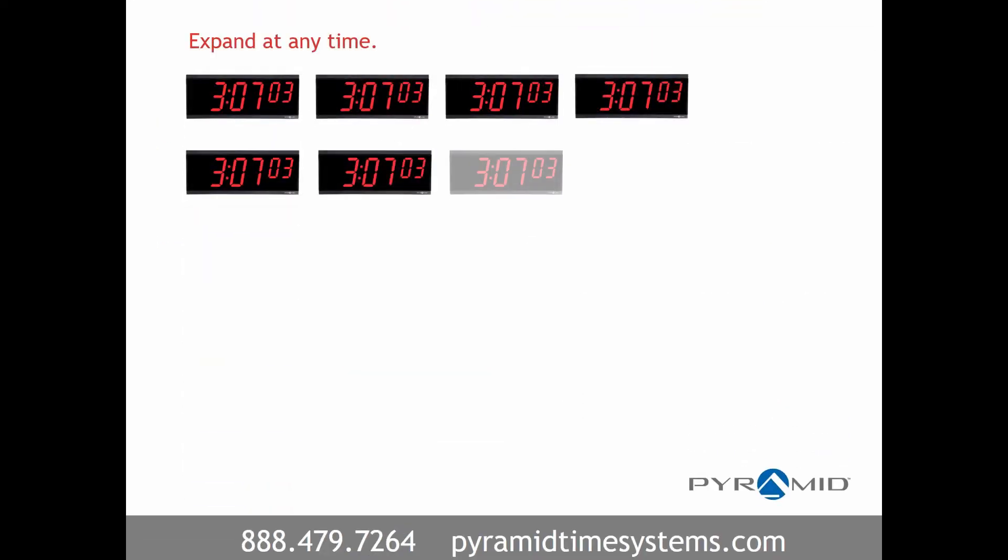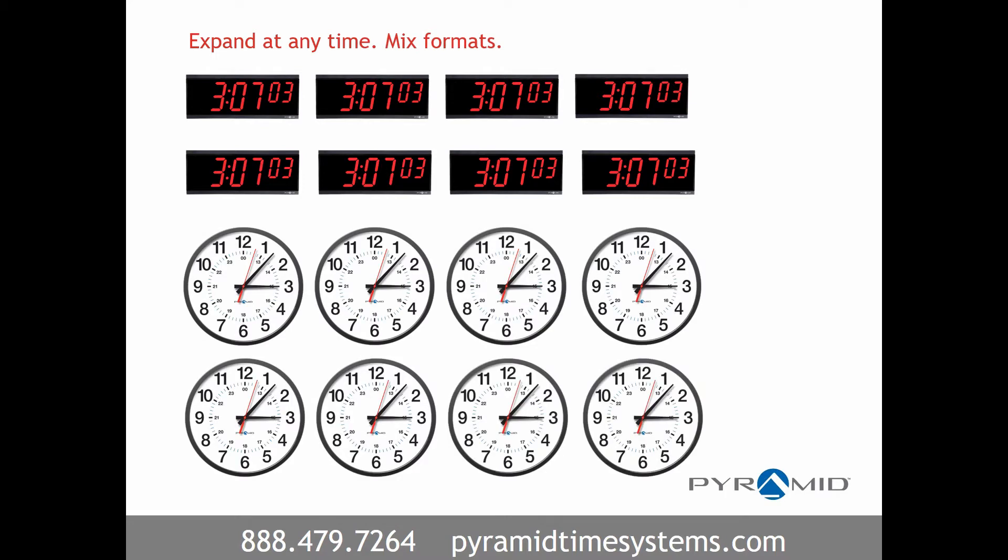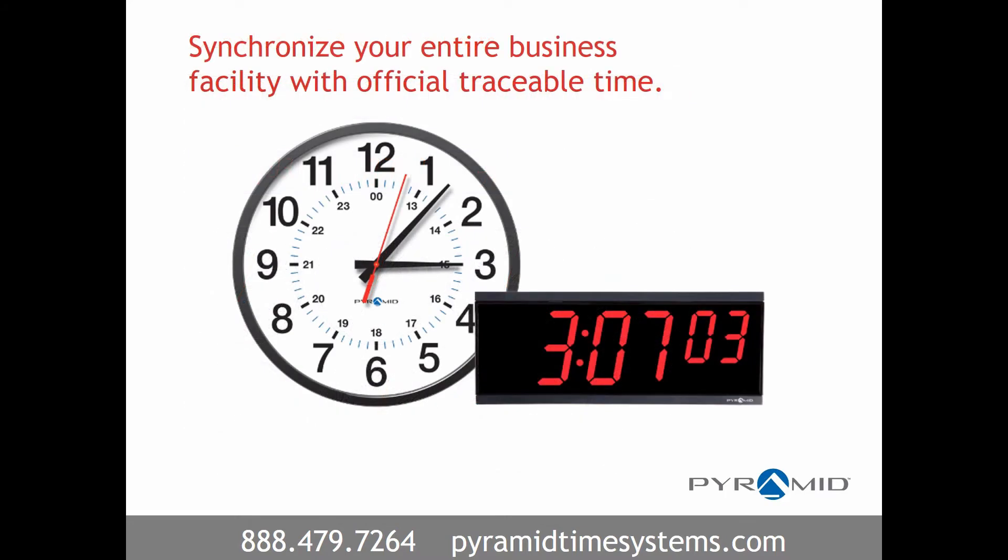A synchronized clock system is simple to expand at any time by adding clocks, and provides the ability to mix and match clock formats as needed. Synchronize your entire facility with official traceable time from Pyramid Time Systems.